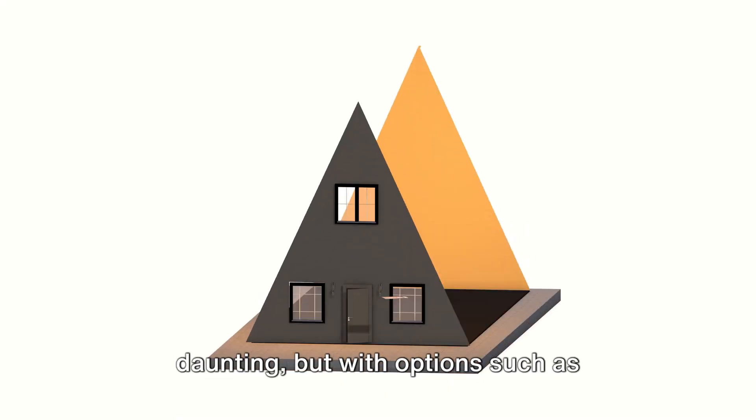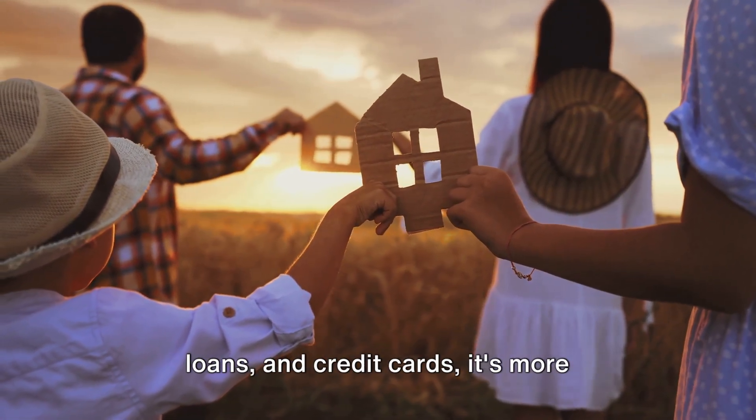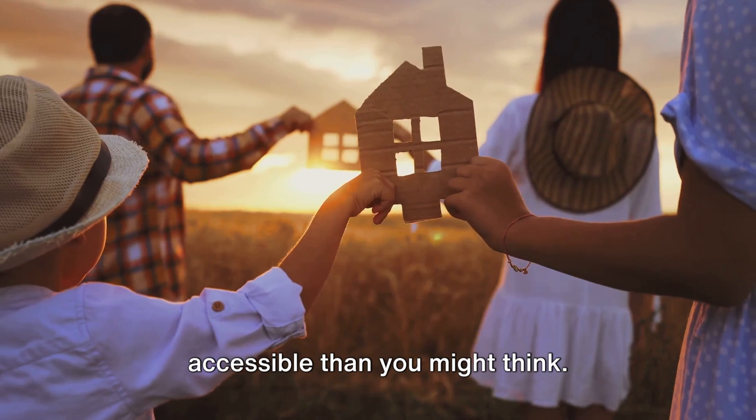Financing a tiny home might seem daunting, but with options such as personal loans, RV loans, home equity loans, and credit cards, it's more accessible than you might think.